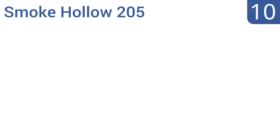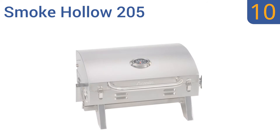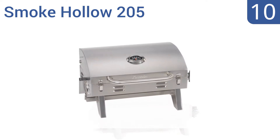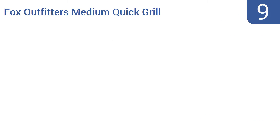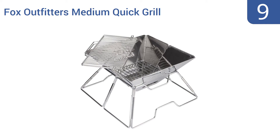Starting off our list at number 10, good for barbecue grillers on the go, the Smoke Hollow 205 provides a relatively sturdy stainless steel construction that can withstand almost any outdoor excursion, including picnics and boating trips. It is a bit pricey, but the hood is easy to lock and it uses disposable propane cylinders. However, it does have a tendency to overheat.